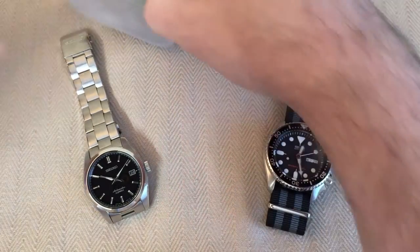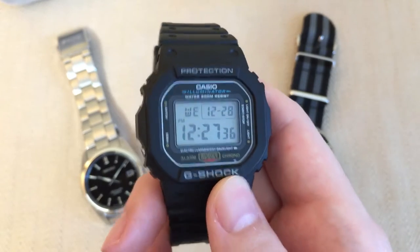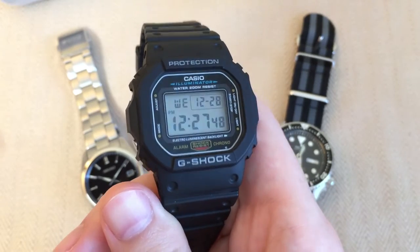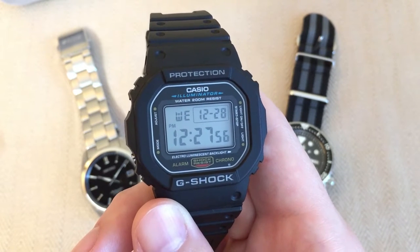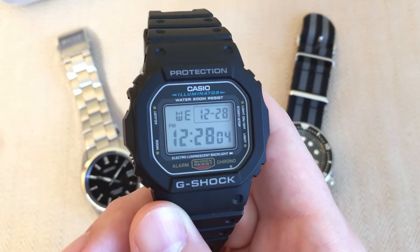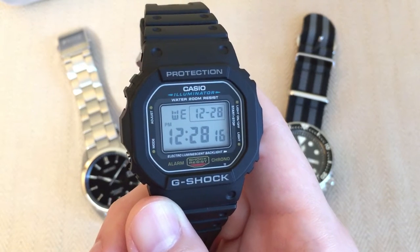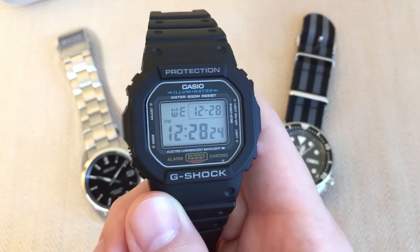I've got the Casio here on a little stand because the strap means it can't lay flat. Let me pick it up and bring it to the camera. This is the Casio DW5600, and for my money, one of the best watches you can get. It's perfect — really, truly perfect. Casio knocked it out of the park when they created this watch. It's comfortable, functional, and durable with lots of functionality. I'm not going into all the specs because I have individual reviews of each watch coming in the future, so keep an eye out after the first of the year.